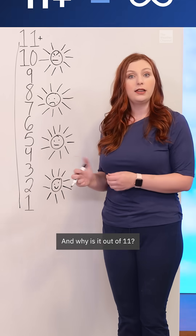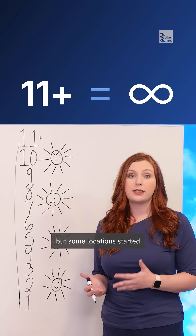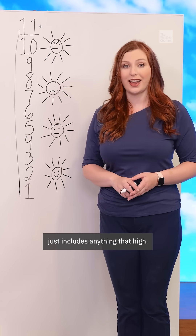And why is it out of 11? Well, it's actually out of infinity. It used to be out of 10, but some locations started hitting peaks above that threshold. So the current limit of 11+ just includes anything that high.